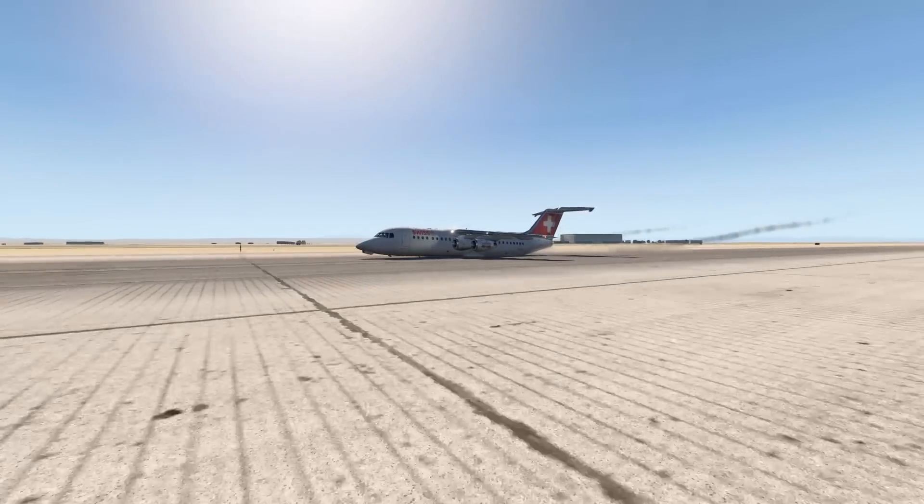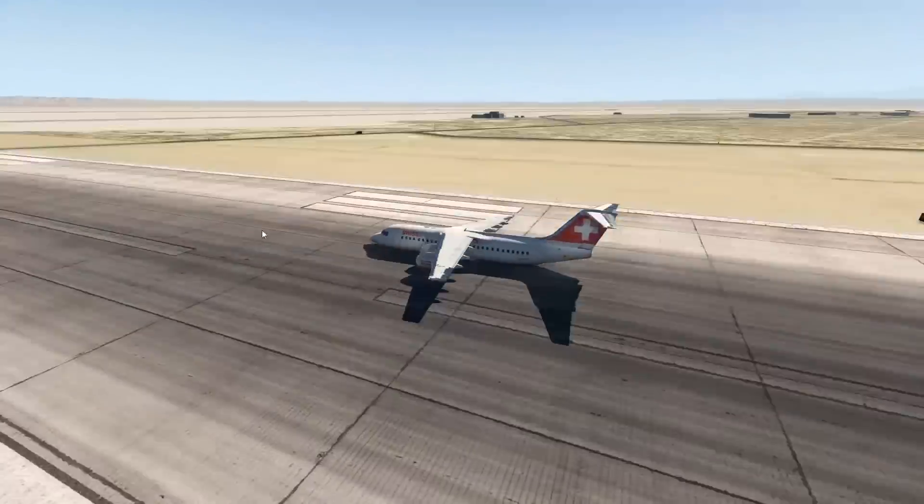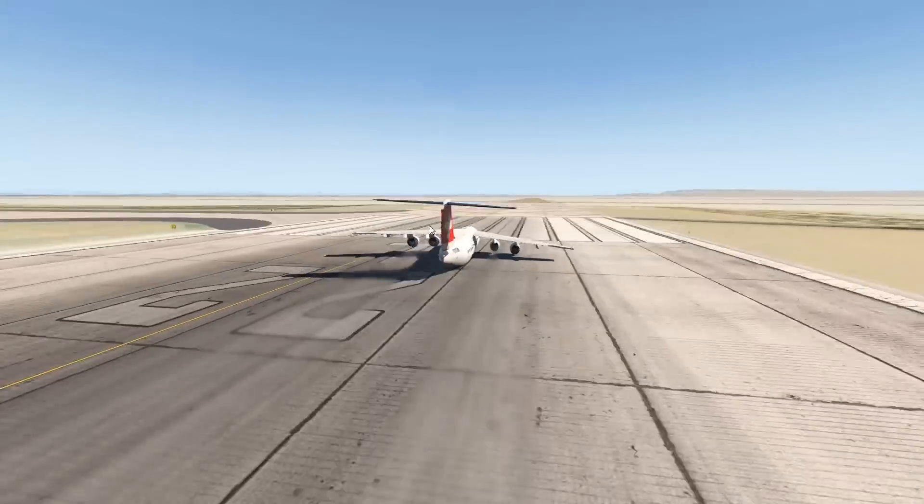We've kind of gone for a belly landing — that's not good. Okay, maybe this airplane does need four engines after all. Take off please!